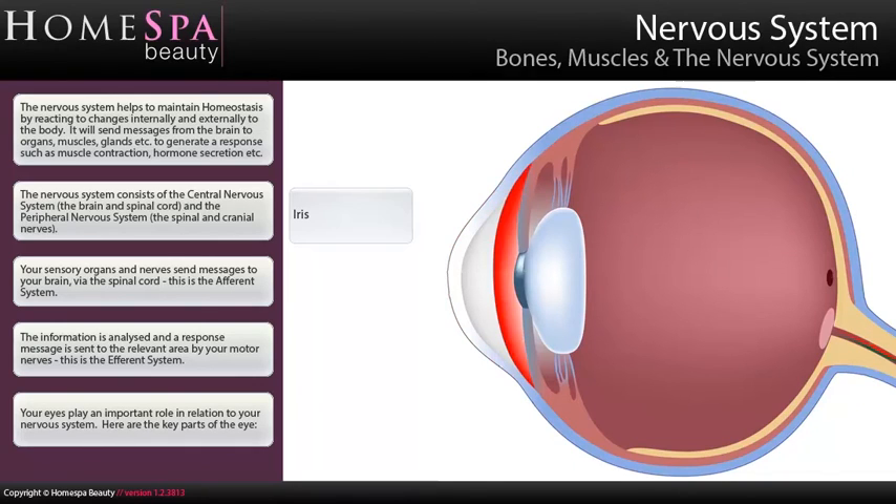Your eyes play an important role in relation to your nervous system. Key parts of the eye include the cornea, iris, pupil, and lens.